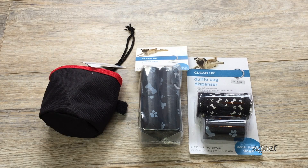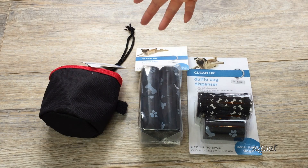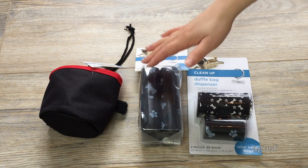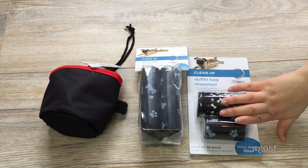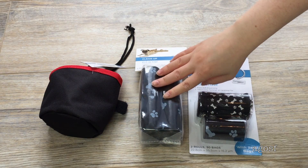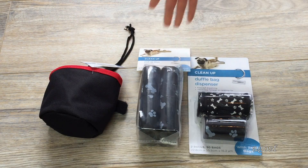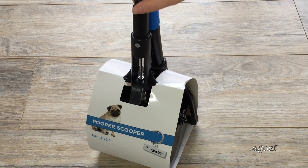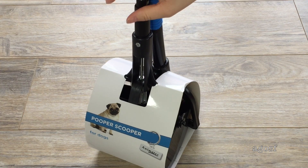All of these items are related to walking my dog. The item at the end is a treat bag — I don't have to use it just for walking, but in case I need to bring treats when I go out, it's really good because you can close and open it so it won't spill. And this is a duffel bag dispenser with all of its poop bags — I bought a couple because I'll probably be using them a lot. And speaking of poop, this is a pooper scooper. It looks pretty complicated, but I'll probably be using it a lot for my puppy.